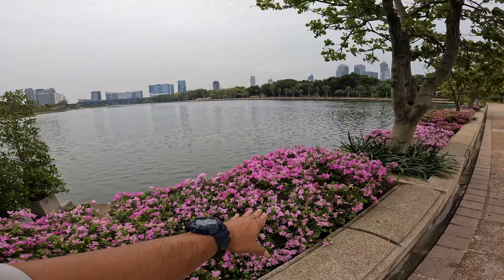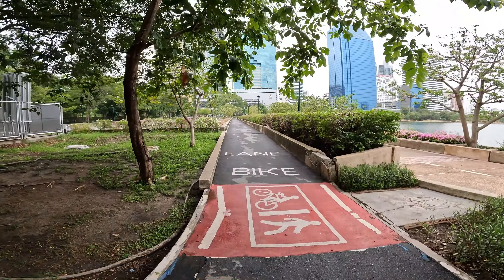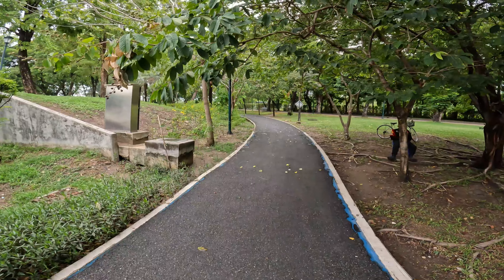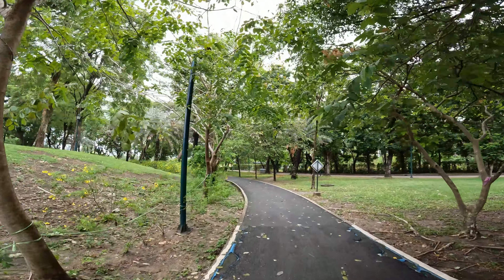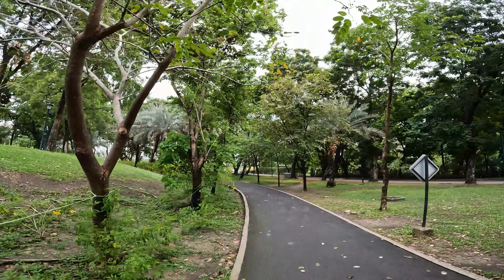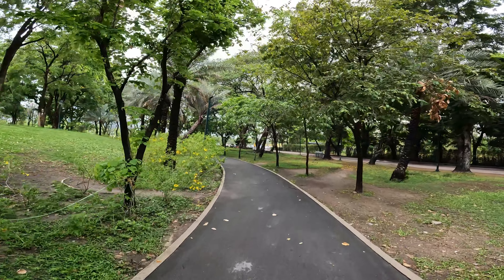There's colorful purple bougainvillea flowers lining up here along the lake bank. There's also a bike lane — if you live here and have a bike, this is a perfect place. It's very quiet and peaceful here, even though it's literally in the middle of Bangkok — geographically right in the center of the city.